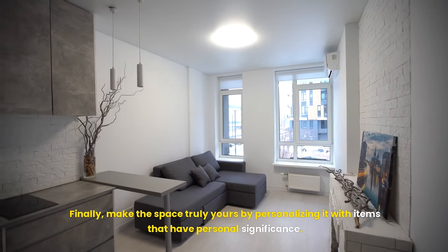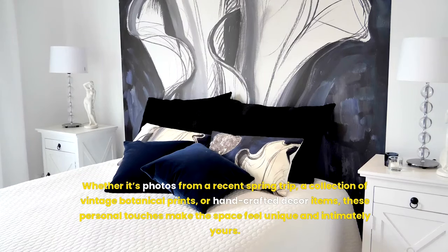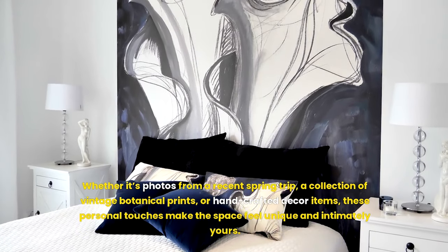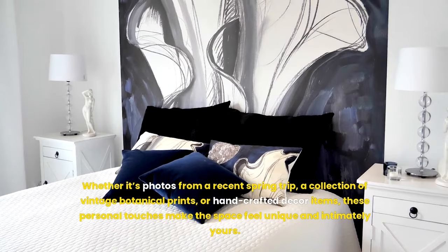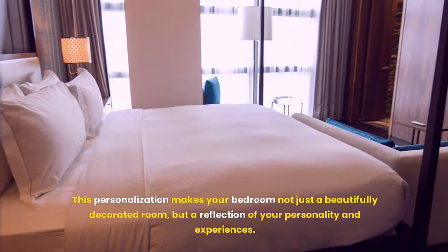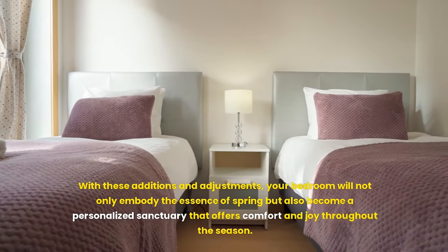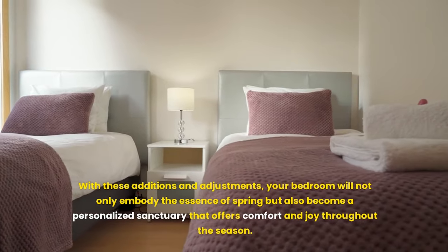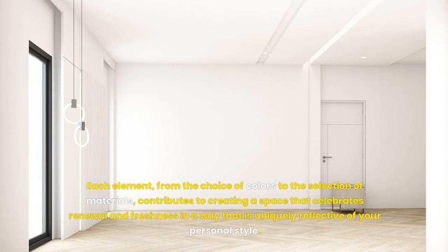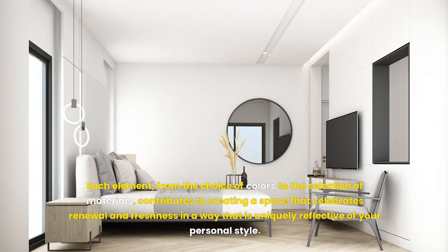Finally, make the space truly yours by personalizing it with items that have personal significance — whether it's photos from a recent spring trip, a collection of vintage botanical prints, or handcrafted decor items. These personal touches make the space feel unique and intimately yours, making your bedroom not just a beautifully decorated room, but a reflection of your personality and experiences. With these additions and adjustments, your bedroom will embody the essence of spring and become a personalized sanctuary that offers comfort and joy throughout the season.